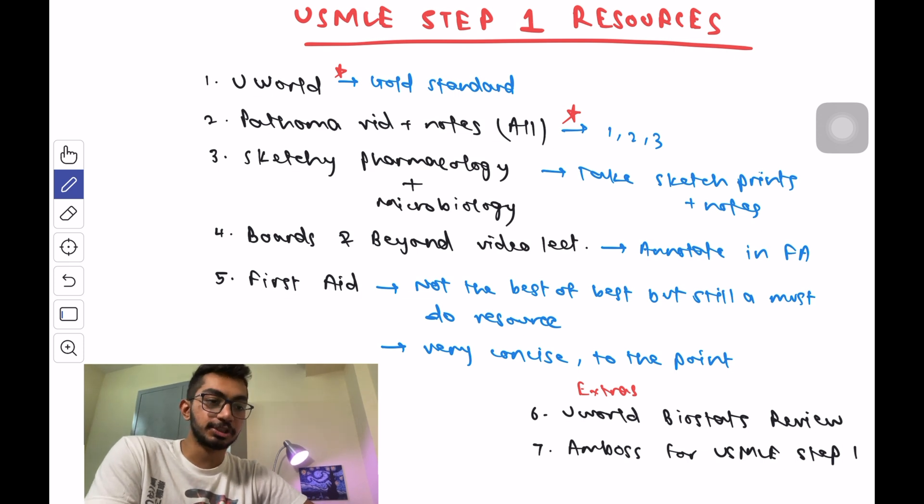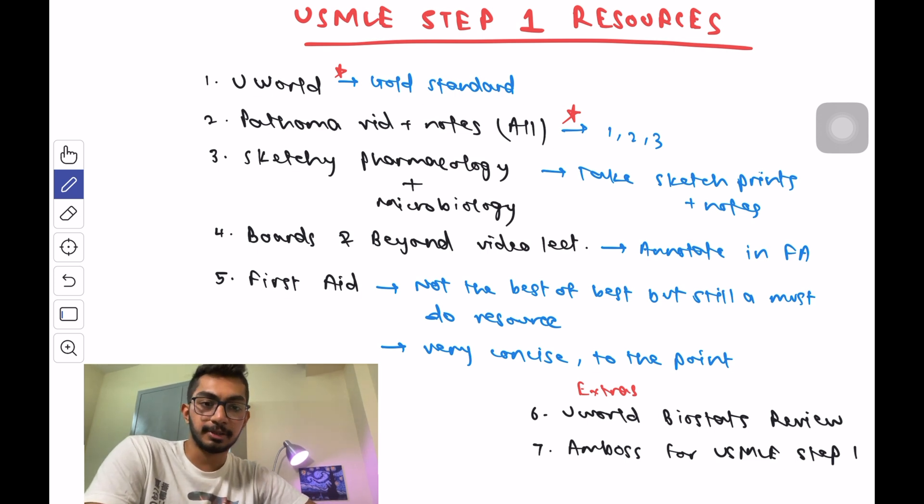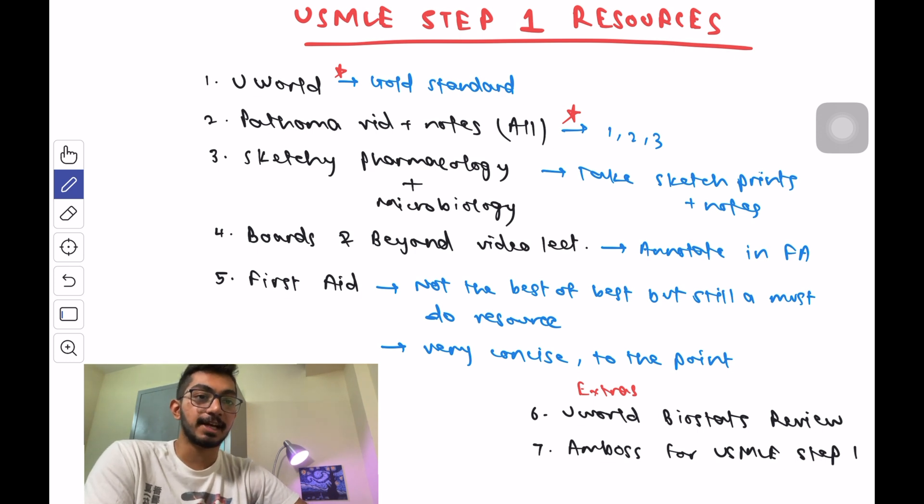There are some extra resources you could use. I personally did not use any of them, but many people recommend the UWorld Biostats Review and AMBOSS for USMLE Step 1. AMBOSS also has a library with all the high-yield points. You can check them out if you want something extra. The last thing I want to say is: keep your resources as few as possible. These five resources are the best way to go — do not over-complicate your prep by adding multiple resources and not finishing any of them.